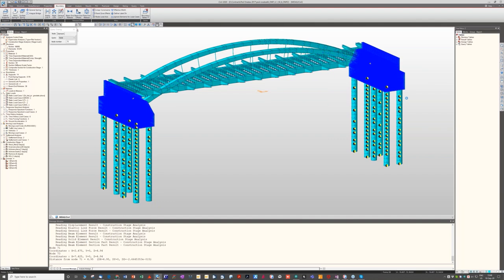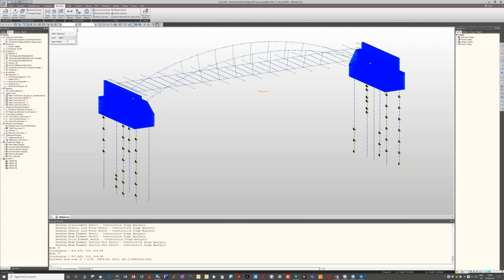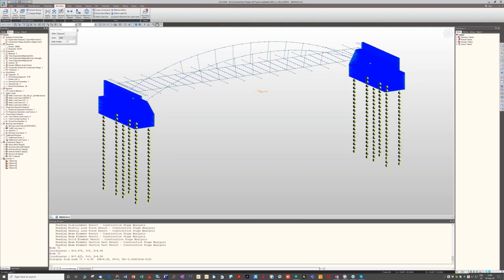There are approximately 90,000 3D solid elements in the abutment model — as someone pointed out, perhaps not all of them were strictly necessary, but that is how we did it. The model was not created using a wizard in MIDAS; it was created in CAD and then imported. I'm not aware of a wizard for this type of structure.